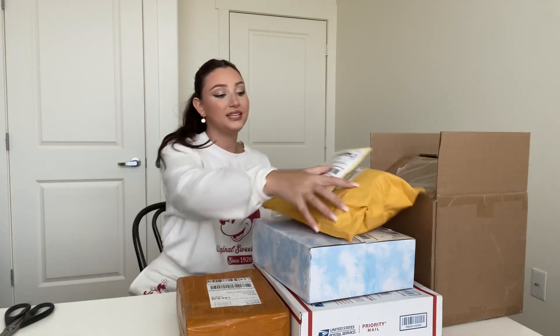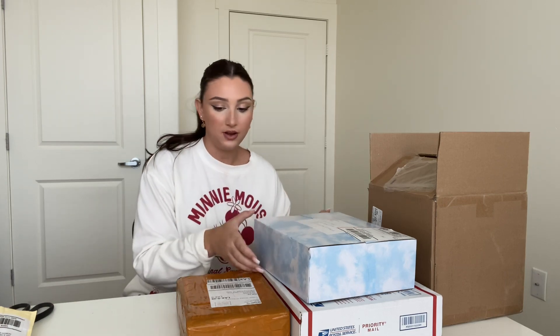I have so many packages and I got them all today — actually this one was from yesterday, I already opened it but I'll show you guys what I got. All the rest are from literally today. I don't even know what's in half of these to be honest, so I guess we'll find out together.